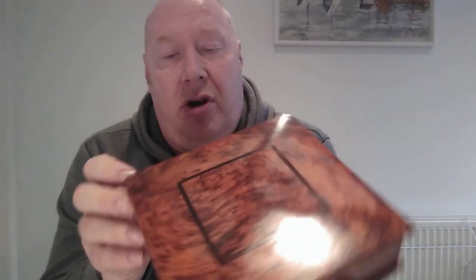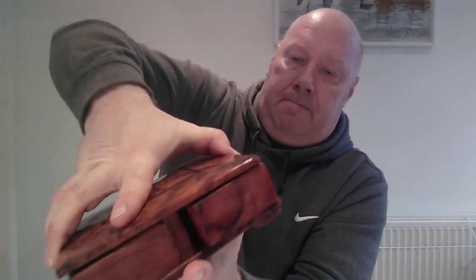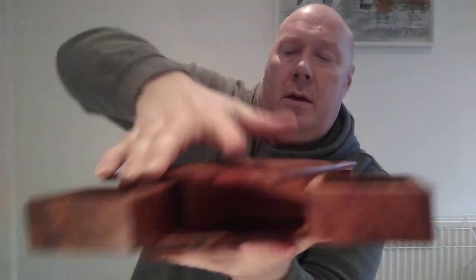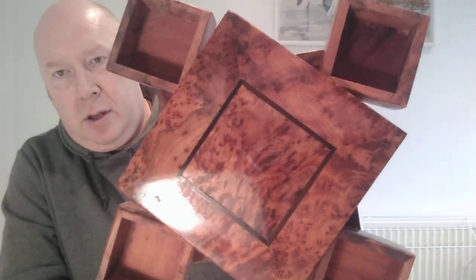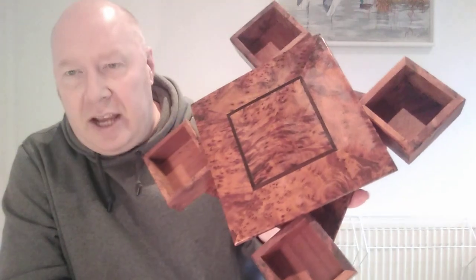It took me ages to try and get in to it and I still couldn't. I had to ask the bloke who was selling it. What you do is you just turn it, and then you get your four little boxes that come out. I love it, absolutely love it.